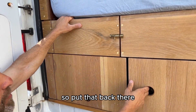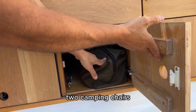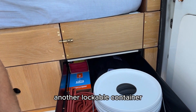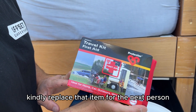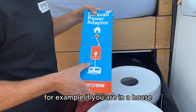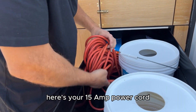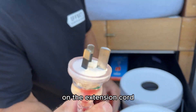You've got your winder for the awning and two camping chairs. The cabinets have another lockable container and a first aid kit — if you use it, please replace that item for the next person. There's a power adapter that converts 10 amp to 15 amp, so if you're in a house you can use it to plug in the 15 amp power cord. Here's your 15 amp power cord — if you are at a campsite, note the larger earth on the extension cord.